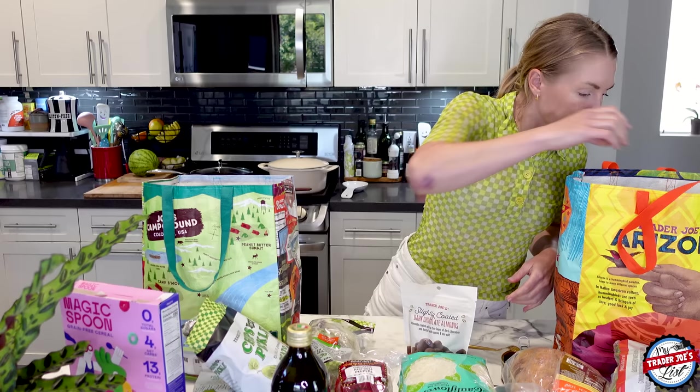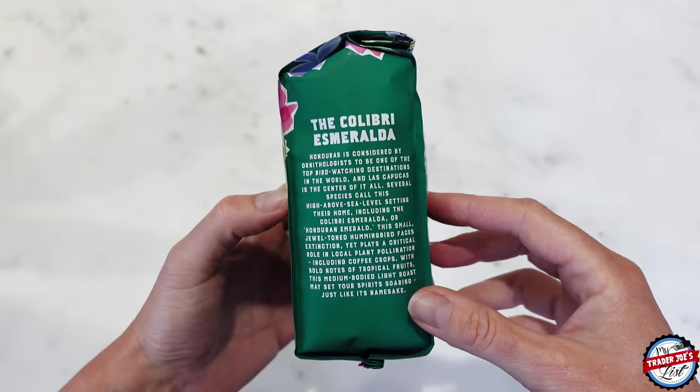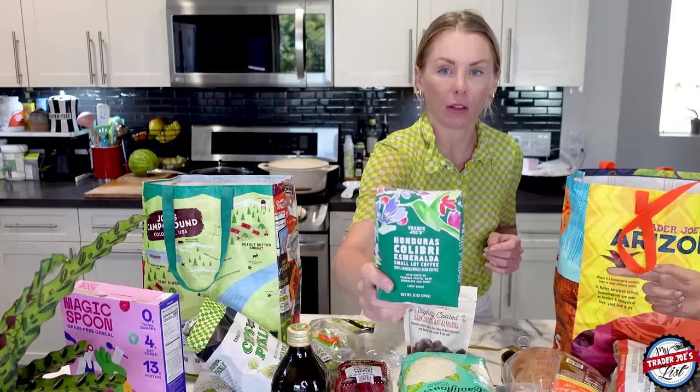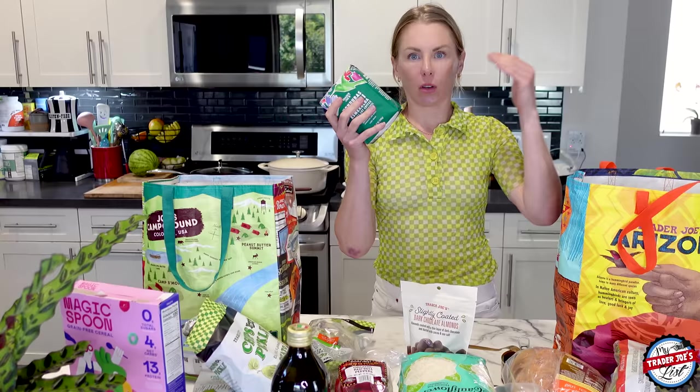This coffee — I was scared last week because it was gone. This is what I've been using to make cold brew. They had another one. I've had the black bag from a couple weeks ago — that was phenomenal. But this makes really, really good cold brew. It's a Honduras Colibri Esmeralda small lot coffee with notes of tropical fruits, dark chocolate, and honey. It's a light roast. Light roast equals more caffeine; a darker roast means less caffeine — generally speaking.